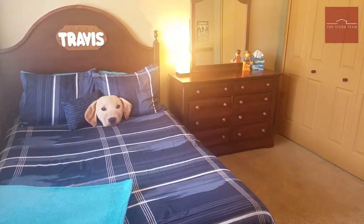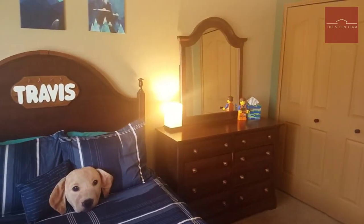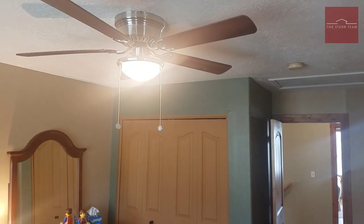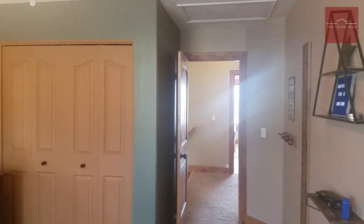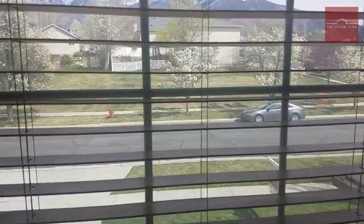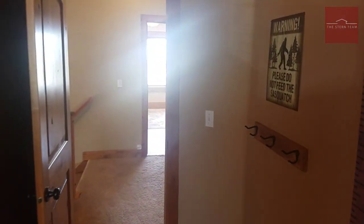Let's continue into the other bedroom. You have custom three-tone paint, ceiling fans, and I love the grids on the windows — it's just those small details that you don't get in every house. Of course, all the windows are cased with casing going around them and above them.